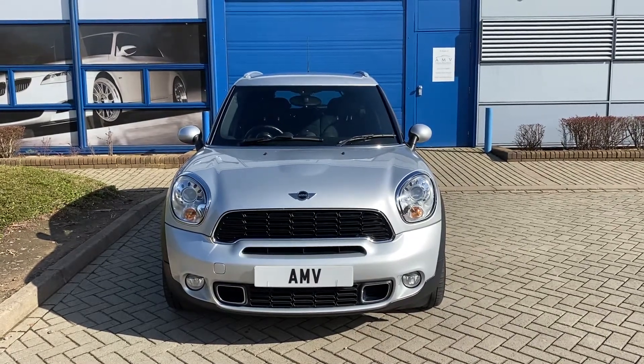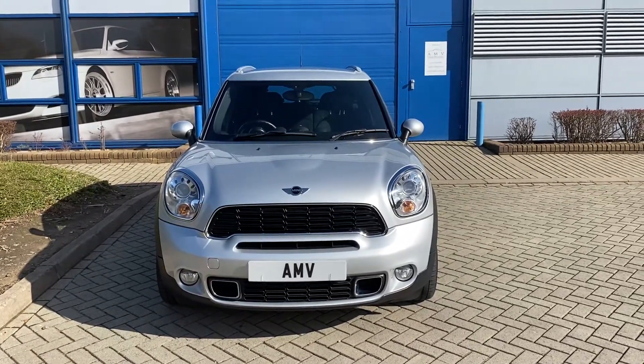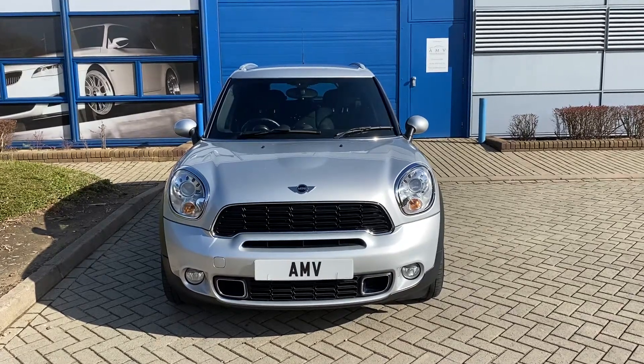Hi, this is Paul from Anderson Motor Vehicles and this is a video of our 2012 Mini Cooper Countryman. It's the SD, which is the Cooper S basically, with the high-performance diesel — 190 brake horsepower.